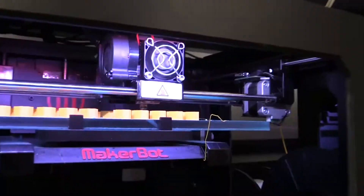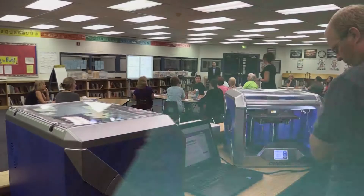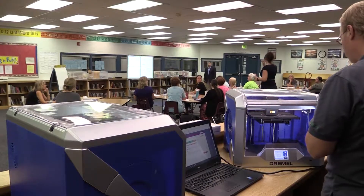3D printing and additive manufacturing has allowed us the flexibility to be able to create almost any type of manipulative or any activity we want. So all those things that you thought there was probably a better way to do — we could probably create it.